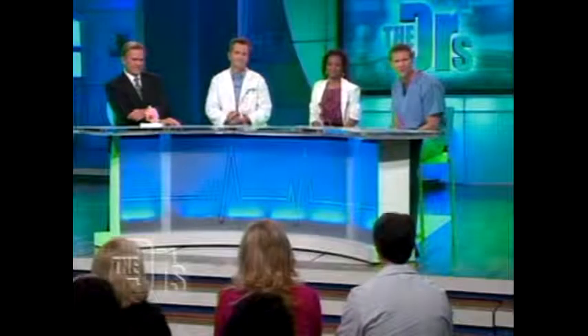We had a lot of questions asking about the latest technology in sinus relief, and today we have a solution that may be right for you. Here to tell us all about the latest development in sinus relief is Dr. Brian Weeks from Alvarado Hospital's Senta Clinic in San Diego, California, as well as his patient Anya. Welcome to both of you.